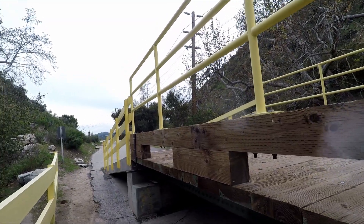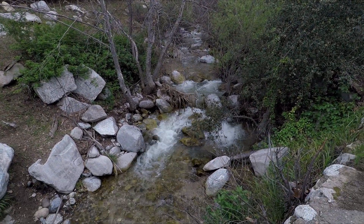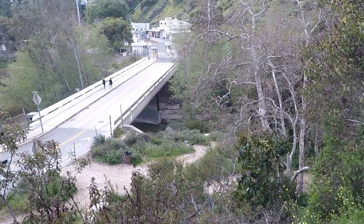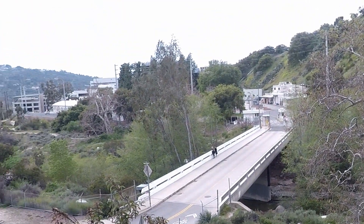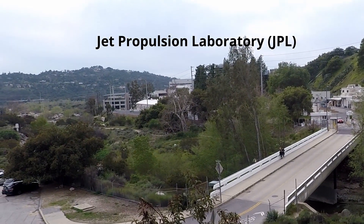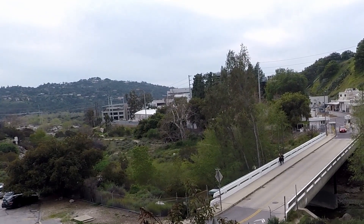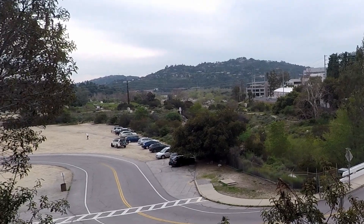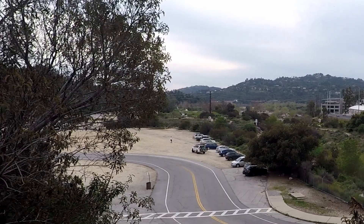Here we're coming across Millard Creek, which is flowing into the Arroyo Seco. Down there is the Arroyo Seco, and that is Jet Propulsion Laboratories — JPL NASA — where they do space exploration. We're going to follow the Arroyo Seco Creek all the way to Devil's Gate.